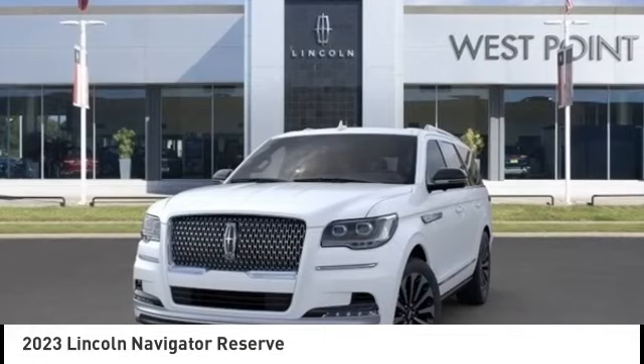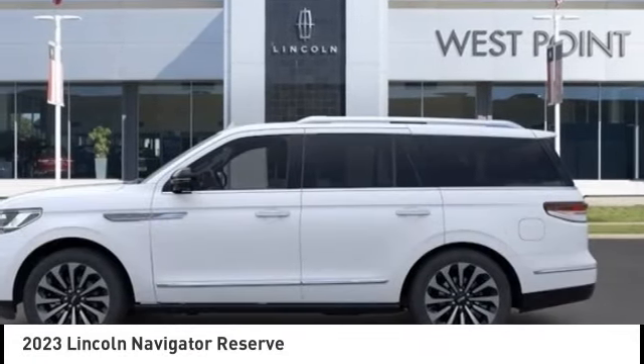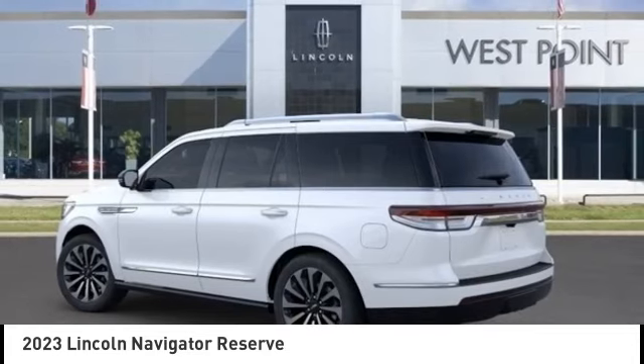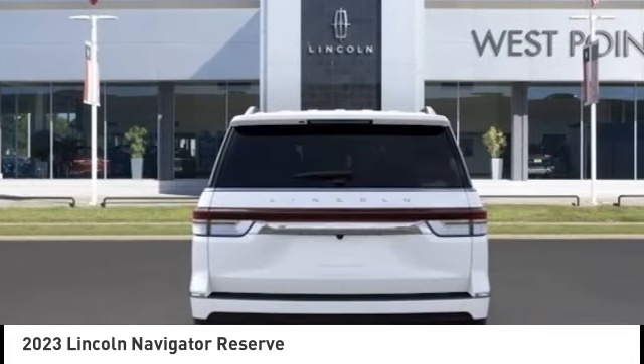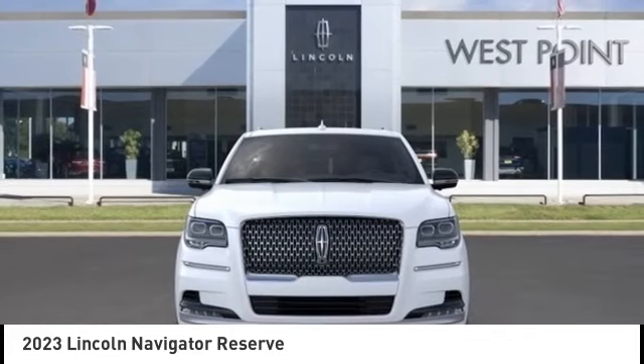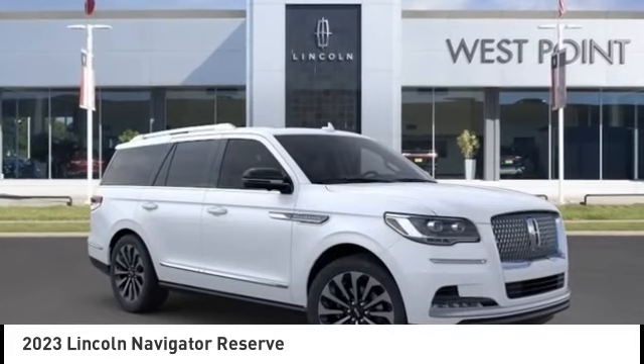Stop by and take a look at the 2023 Lincoln Navigator. The Lincoln Navigator offers over 100 cubic feet of cargo space, three rows of seating for up to eight passengers, and best-in-class legroom. This luxury SUV is powerfully persuasive.